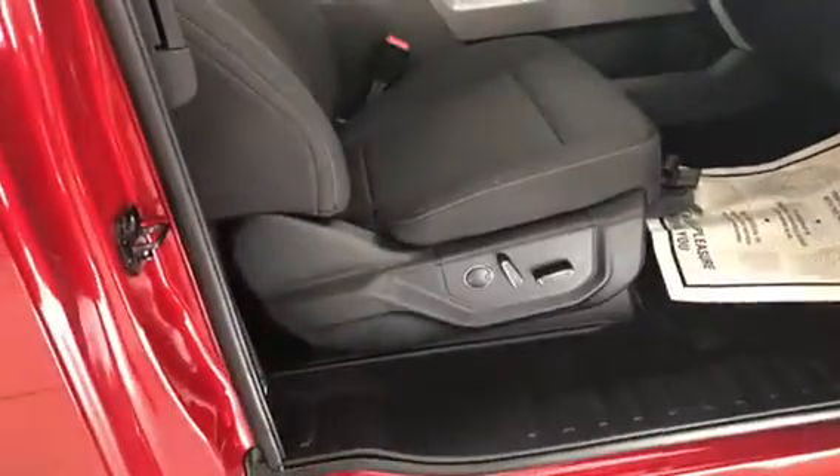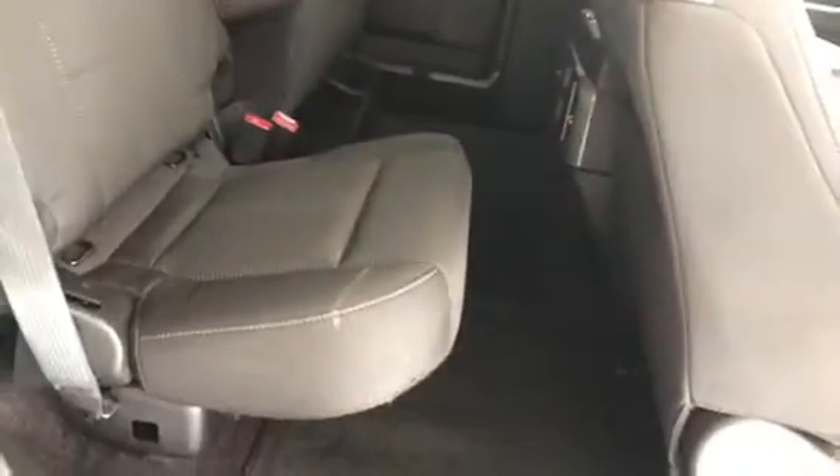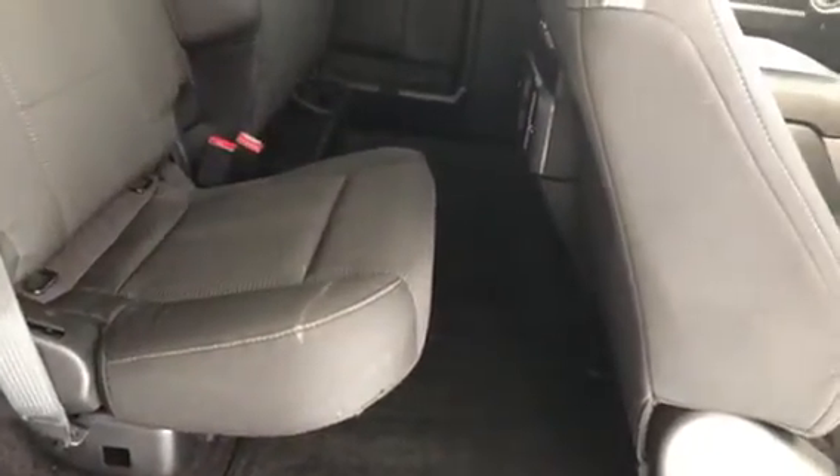This is a Super Cab. Go ahead and open it up — you can see you have a full power passenger seat, which is a nice option. Cloth seating, charcoal in color, full console. They have a suicide door here that opens up to your rear occupant area. You can see it still offers ample leg, hip, and shoulder room for rear occupants.